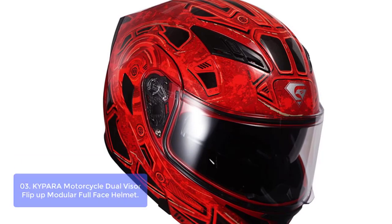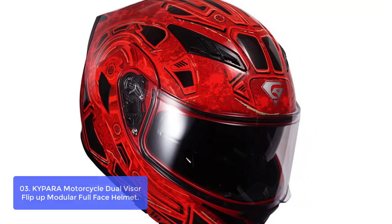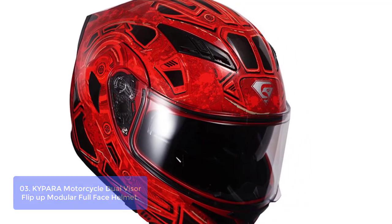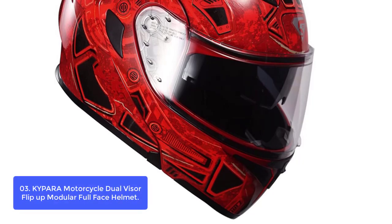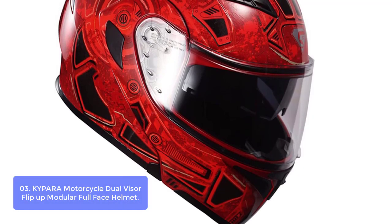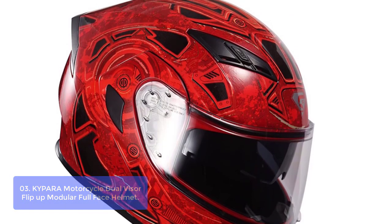List number 3: Kaipara Motorcycle Dual Visor Flip-Up Modular Full-Face Helmet. This helmet comes with all the features you need for street bike, racing, monocross, EVV, dirt bike, and more. It has been made to ensure safety at both high and low temperatures, with different vents inside the helmet to allow air passage.